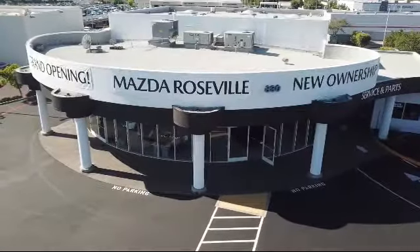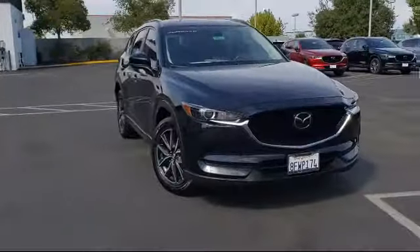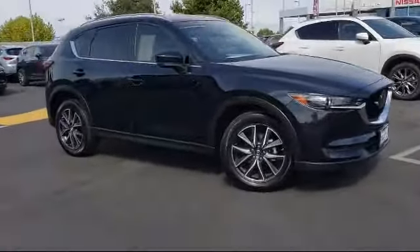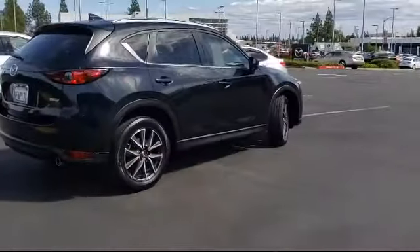Welcome to Mazda Roseville, and here's a look at another one of our great vehicles from our inventory. It comes equipped with rear view camera, rear spoiler, dual front side impact airbags, fully automatic headlights, and split pull down rear seat.